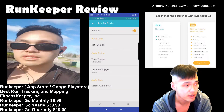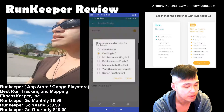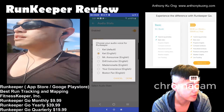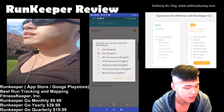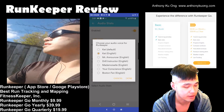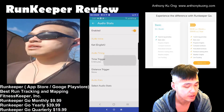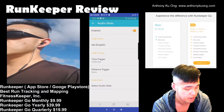It gives you a workout summary. You're able to select music and get audio stats. If I go to audio stats, you can enable or disable it and you get a voice. The default is a woman named Kat, and she basically tells you how you're doing after a certain interval — that can be controlled. There's also Mr. Announcer and Drill Instructor. I kind of like Kat and I also like the Announcer. They give you cool motivational sayings and tell you your distances and paces. I have it set to five minutes, which is what I usually enjoy.